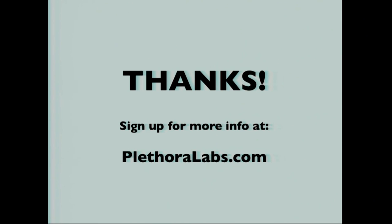If you want to get into our beta, we're going to be doing this pretty soon. Go to Plethora Labs, give us your email, and we'll tell you what's happening.